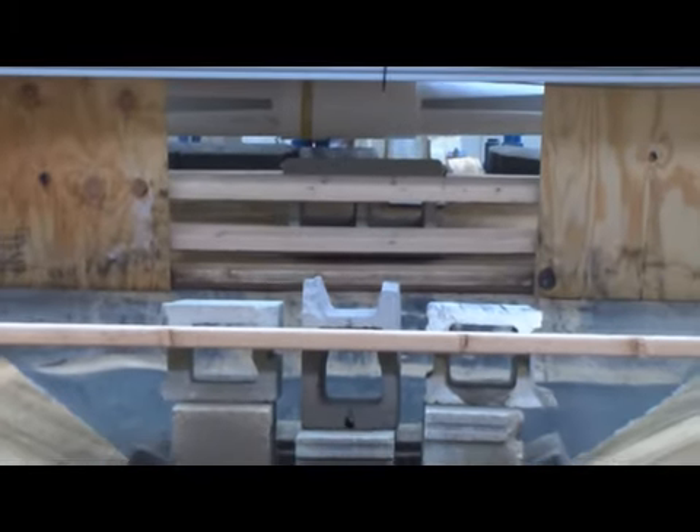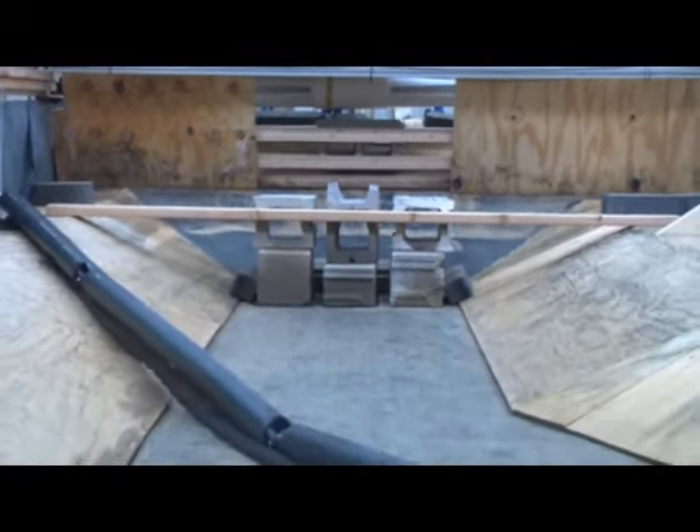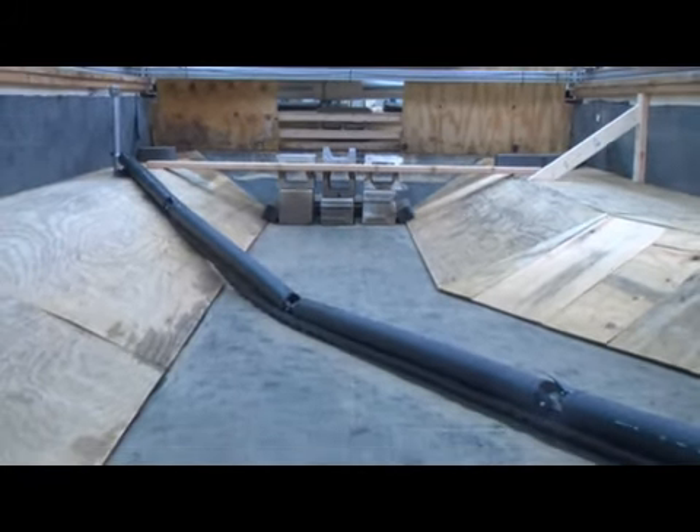The water entered the flume from a 1 CFS pump through 6-inch PVC pipe. A series of baffles at the head of the flume dissipated energy to promote uniform flow.